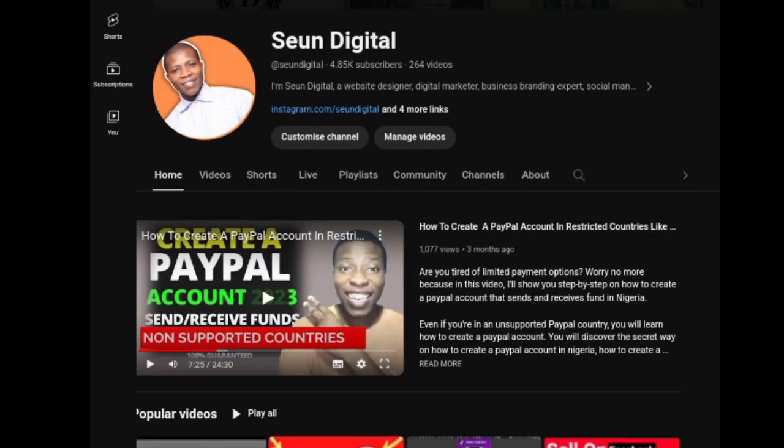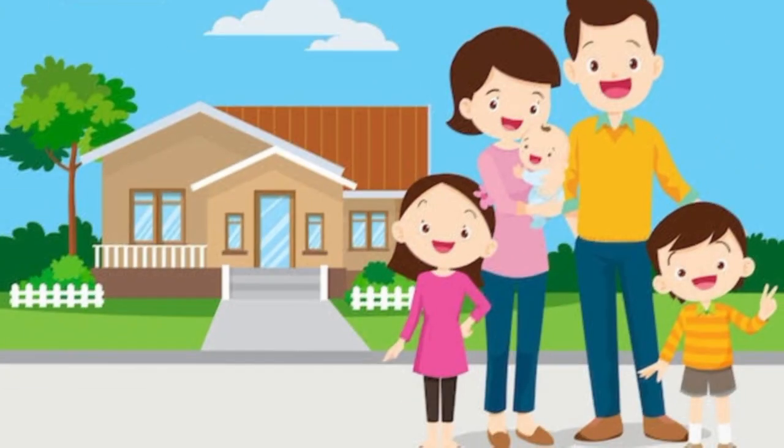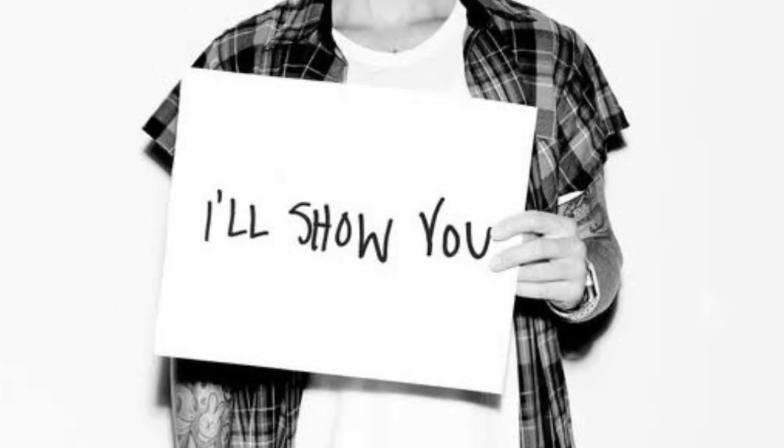Hi guys, welcome to my YouTube channel. If today is the first time coming across my channel, thank you so much for coming to watch this video. I really appreciate your time, and if you're part of the family already, thank you so very much.